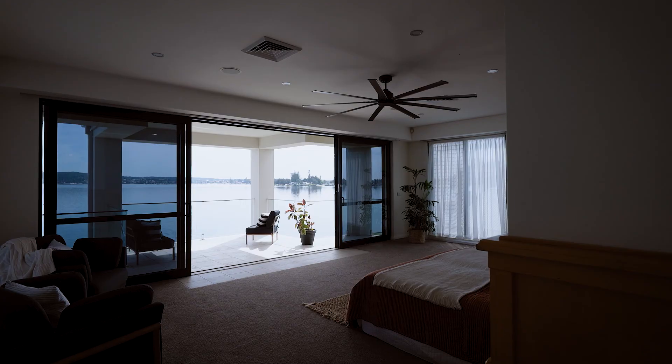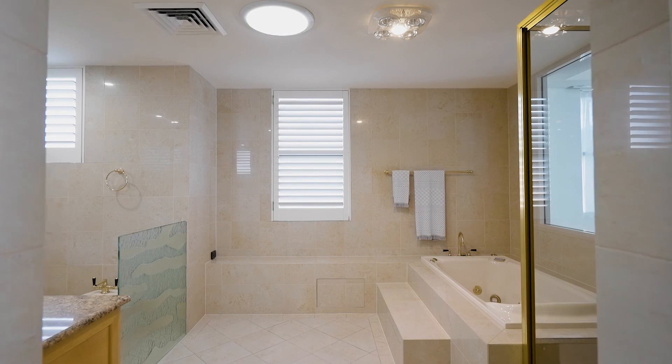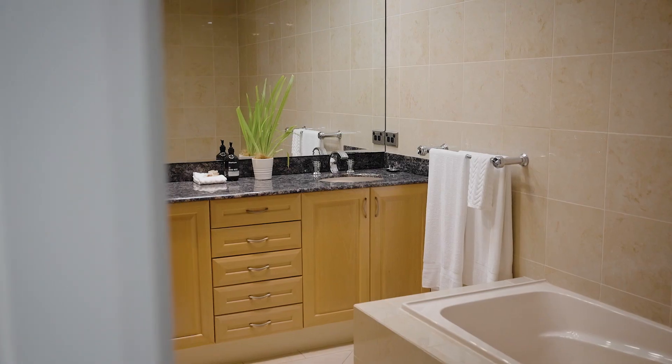Waking up in the grand master suite overlooking the lake offers a sense of royalty, complete with walk-in robe, ensuite and balcony. Upstairs also offers two additional bedrooms complete with walk-in robes and full bathrooms.